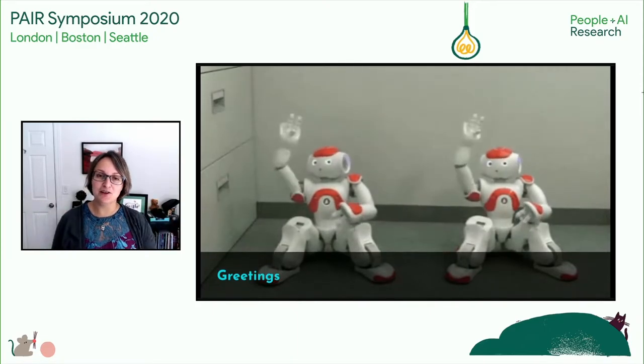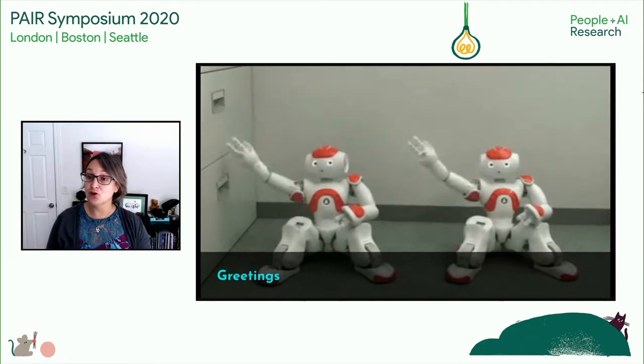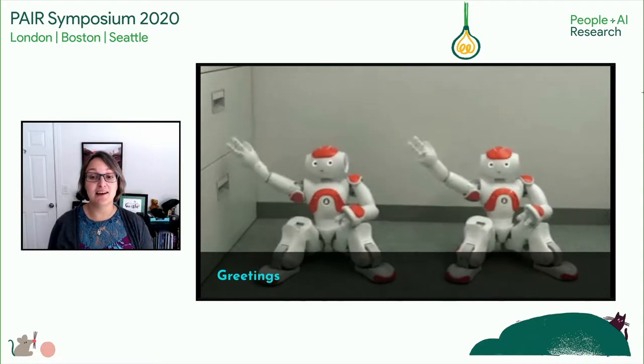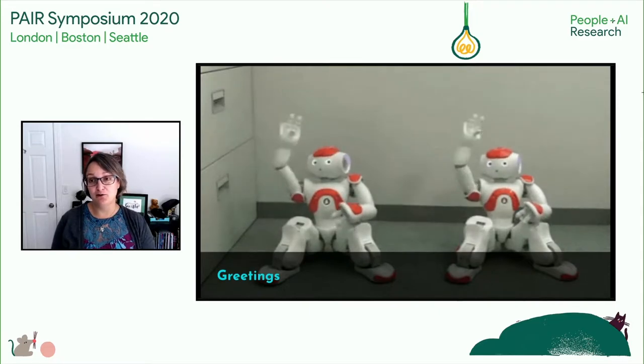I am a UX engineer. What does that mean exactly? UX engineers, like myself, use our strong technical skills to develop solutions to user-facing problems. Over the years, I've done this for a variety of companies, technologies, and design spaces — everything from websites to applications, operating systems, mobile devices, and a wide range of hardware platforms.